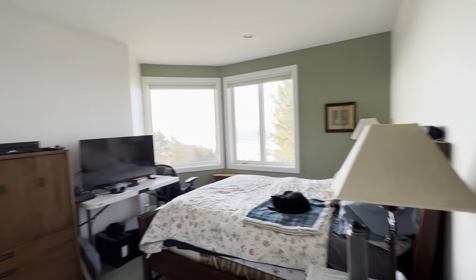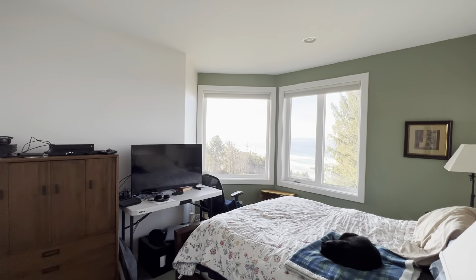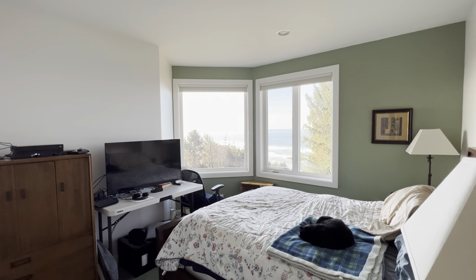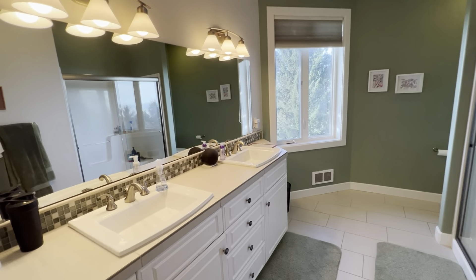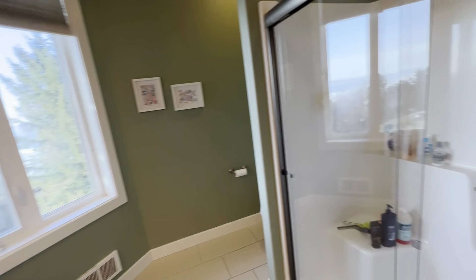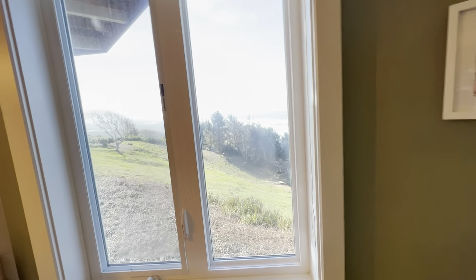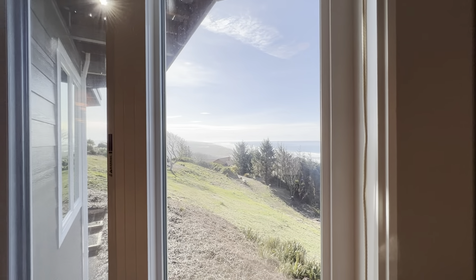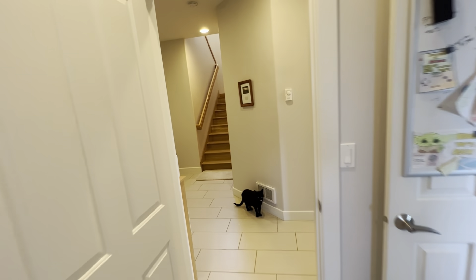Here's another bedroom — bedroom number three — with a bump-out to wake up to a beautiful view. There's a jack-and-jill configuration for the shared bathroom, which is a nice size with double sinks, tile floors, countertops, a nice walk-in shower, and even the view from the shower or commode is incredible looking down the coast.